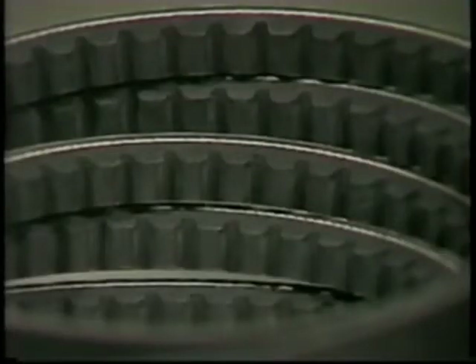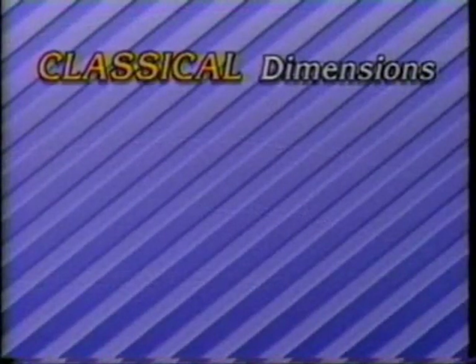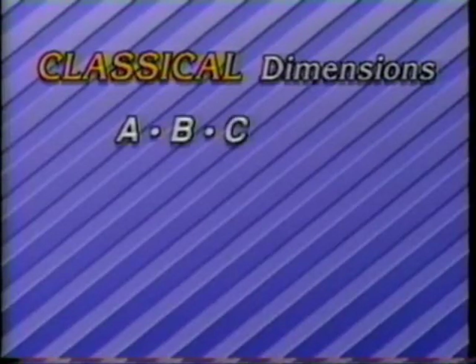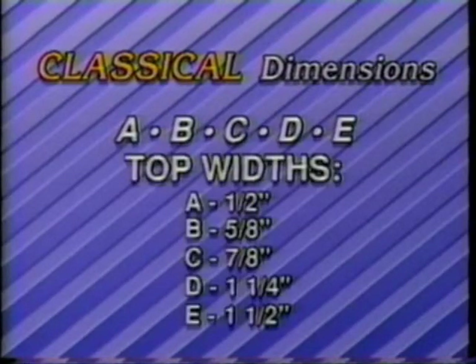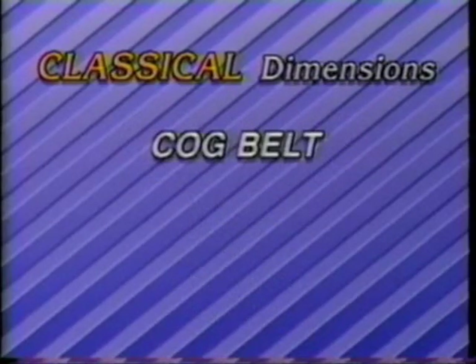Classical belts are also available in the cog construction. The dimensions of the classical belt are identified by the prefixes A, B, C, D, and E. Each prefix indicates a standard top width of the belt in inches. For example, A indicates one-half inch top width, and B indicates five-eighths inch top width. The classical belt is also available as a cog belt, offering a higher capacity. The cog belt prefixes are AX, BX, and CX.